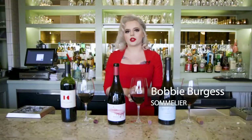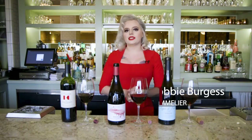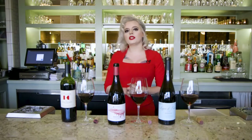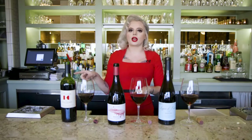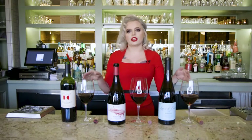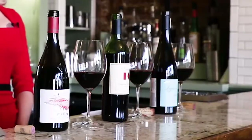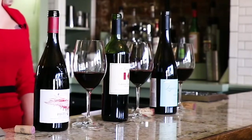Welcome back to Uncorked, everyone. I'm your host Bobby, and today we are here with three wines from Scottie's in Starkville. All three of these wines can be found on their sale table. When you enter the doors at Scottie's, go straight to the right — there's about an eight-foot-long table that says 'Winter Sale.' You can try out some amazing wines for a discounted price, for as long as supplies last.